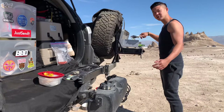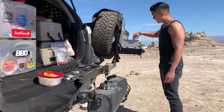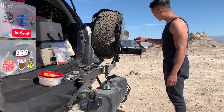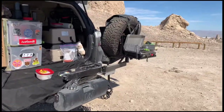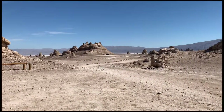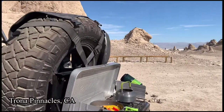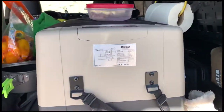Hey guys, thanks for tuning in. Today I'm going to be showing you my kitchen setup on my Toyota 4Runner FJ. Let's go ahead and check it out. This is the kitchen setup — as you can see, my view is totally beautiful here. I'm at Chona Pinnacles.